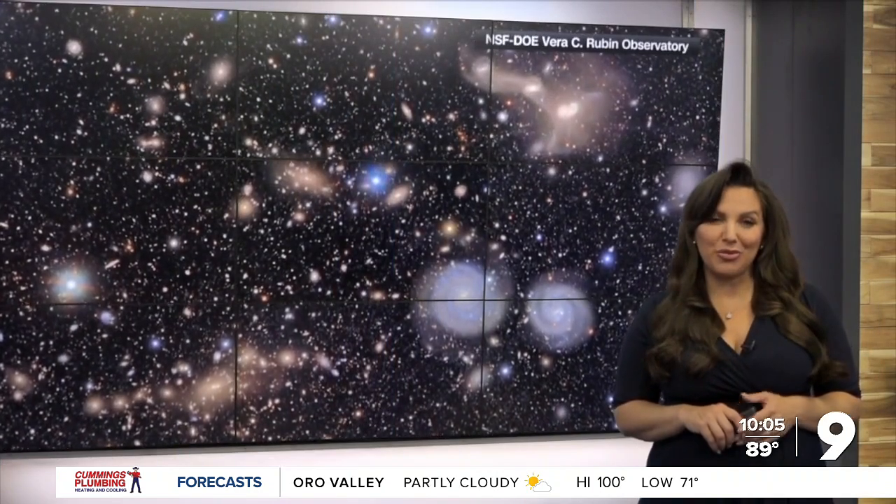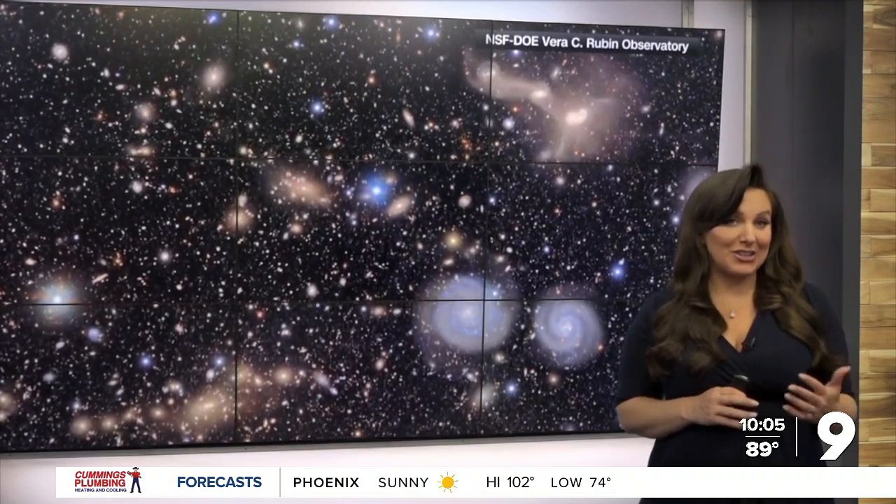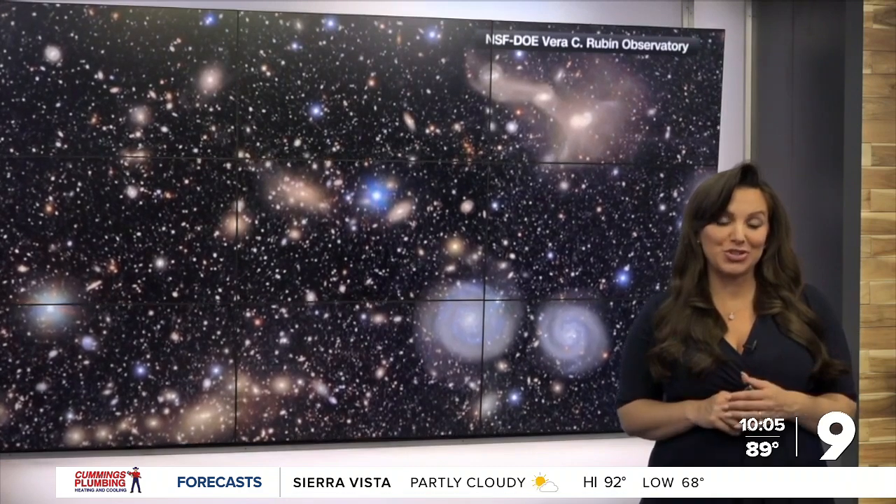The first images of our universe from the world's largest digital camera are now available, coming from the Rubin Observatory in Chile. KGUN9's Vanessa Gongora joins us in the studio — a woman who helped start this whole project some 30 years ago lives in Tucson. This must be so exciting for her.